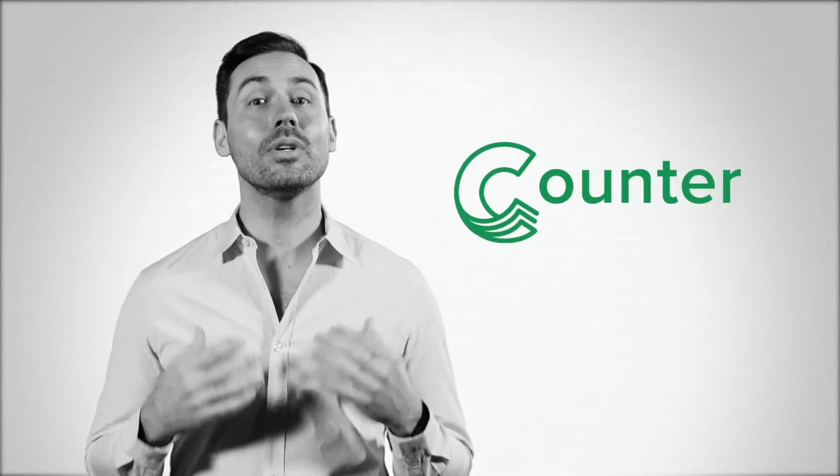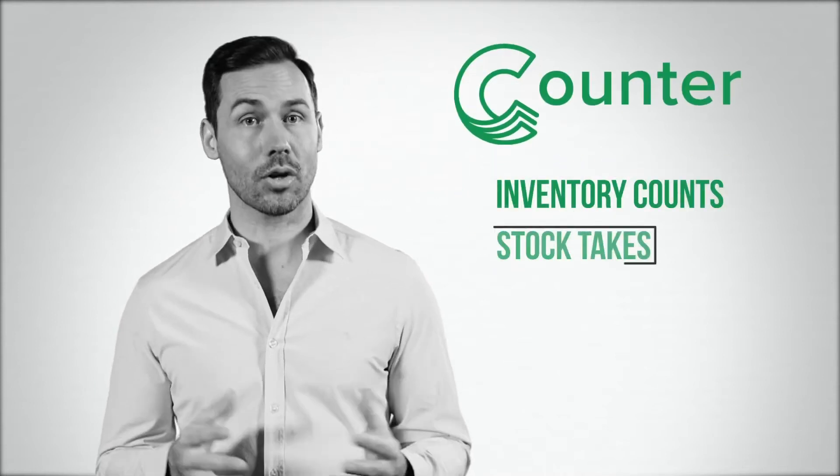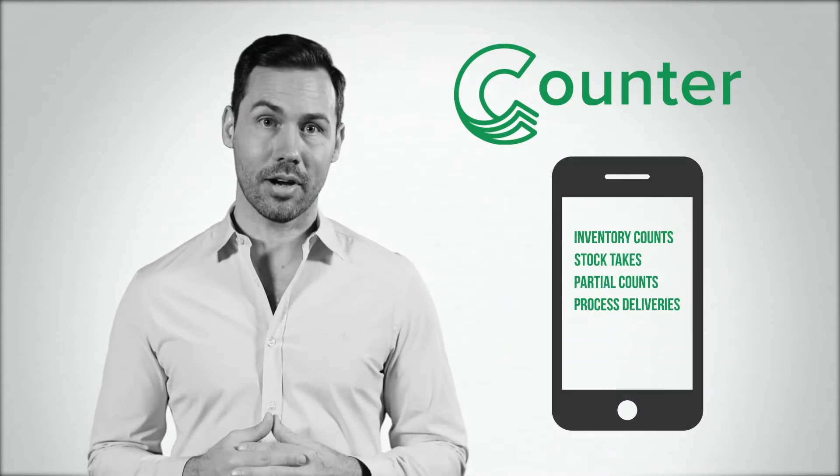Now you can eliminate pens, paper, highlighters, and clipboards with Counter, which is perfect for retailers. You can perform inventory counts, stock takes, and partial counts, and process deliveries and transfers straight from your mobile device.